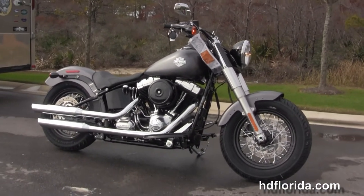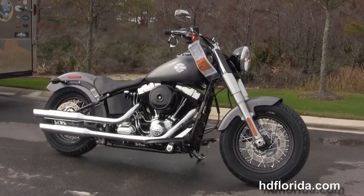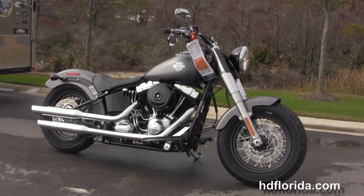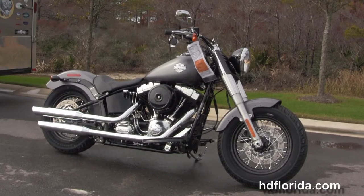Here at the world-famous Harley-Davidson of Panama City Beach, all our bikes are fully serviced and safety inspected. We take anything on trade — cars, boats, campers, guns, jewelry, artwork — you name it, we take it as long as we don't have to feed it.